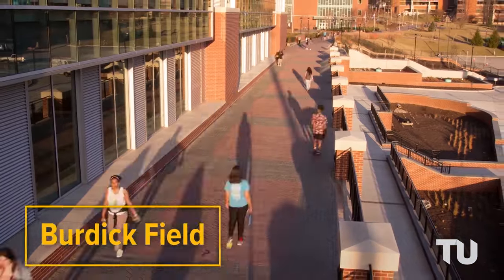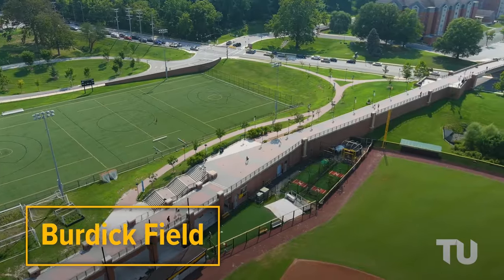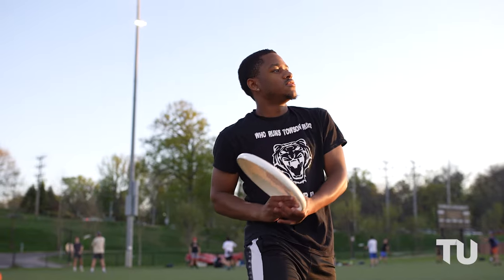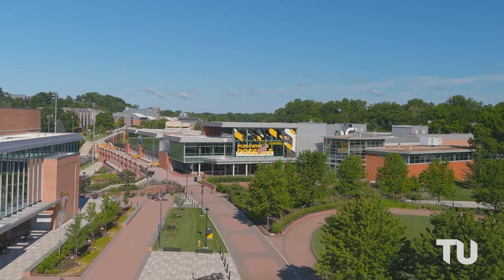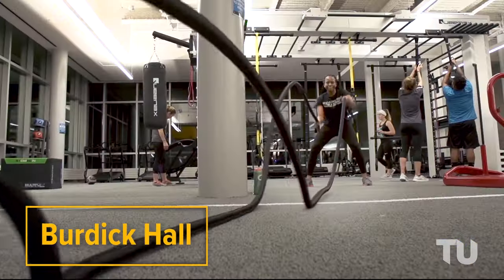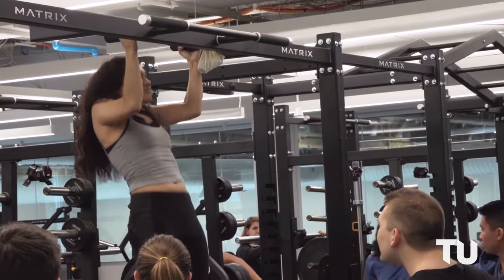Nearby you'll find Burdick Field and Burdick Hall. Burdick Field is no ordinary turf field — it's our go-to spot for club and intramural sports teams, not to mention the epicenter for social events hosted by student activities throughout the year. And when it comes to staying fit and active, Burdick Hall has you covered. It's our expansive fitness center with a variety of workout areas, fitness studios, indoor courts, rock climbing equipment, and an indoor pool.